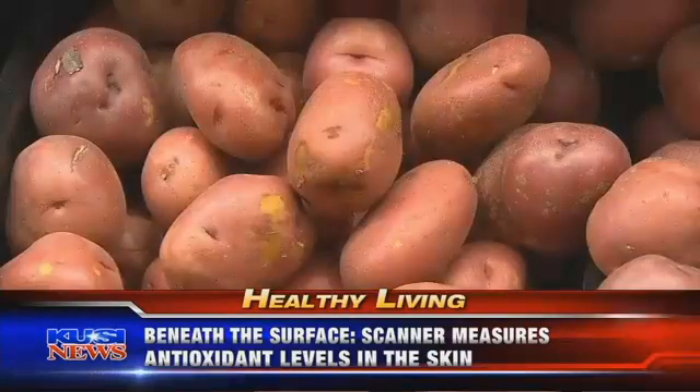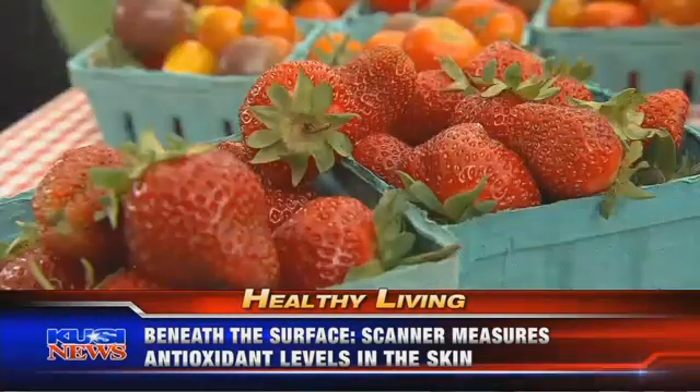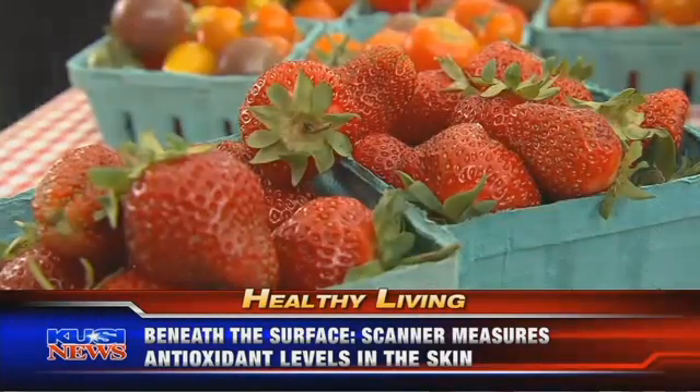Dr. Bartlett, give me a laundry list of diseases related to low antioxidant levels. Well, there is a laundry list, probably too long to speak of, but really the main thing is that the healthiest people are those that have healthy diets, especially rich in vegetables. If we want to model ourselves after those healthy people and avoid all of those other things, then eat a diet rich in fruits and vegetables.